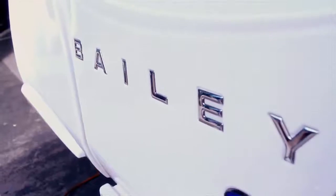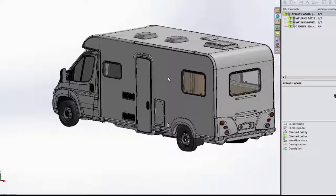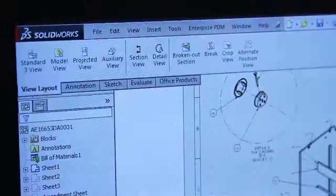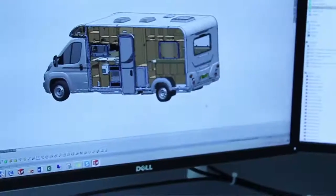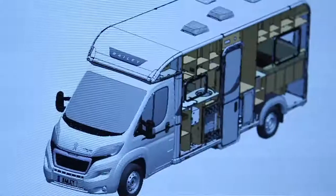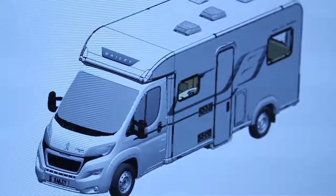We want to have a good quality product and ensure the customer's requirements are met totally, but also to have an exciting product. Previously, before we had SolidWorks, when I joined the company we were operating in 2D AutoCAD, which was very hard to visualise the layouts within the caravans and motorhomes. So what we had to do previously was actually build prototypes, which inevitably got changed all through the design process.